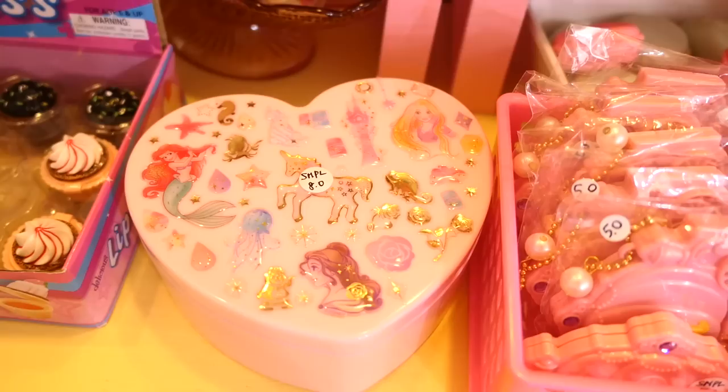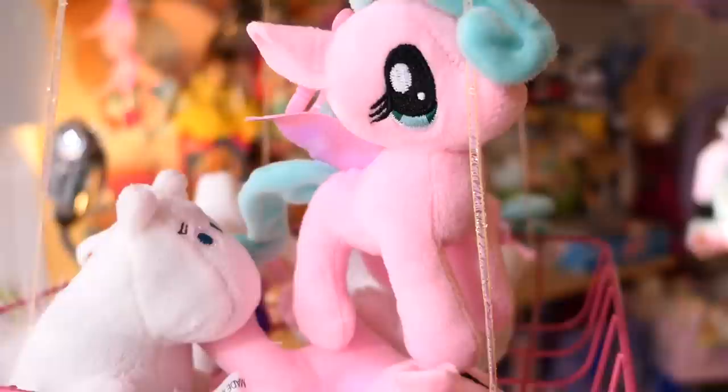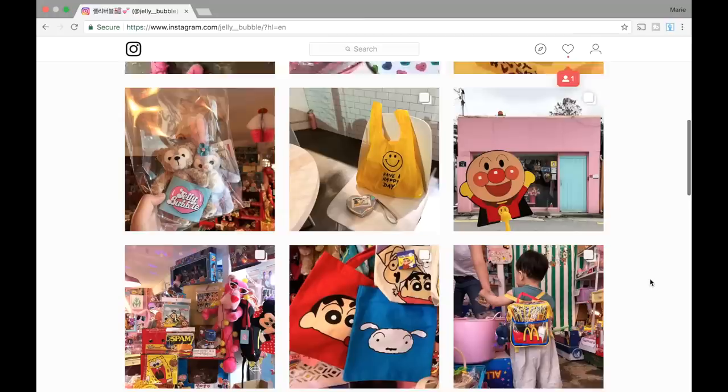I'll be honest though, this store is a little bit out of the way — it was kind of a trek for me to get here. But the owner has a pretty active Instagram page and she also speaks English, if you want to get a preview of her stuff.